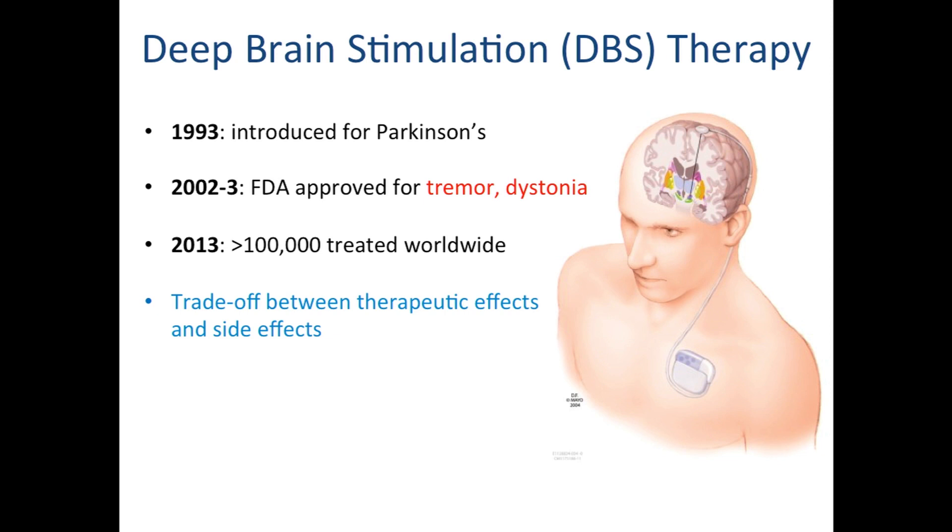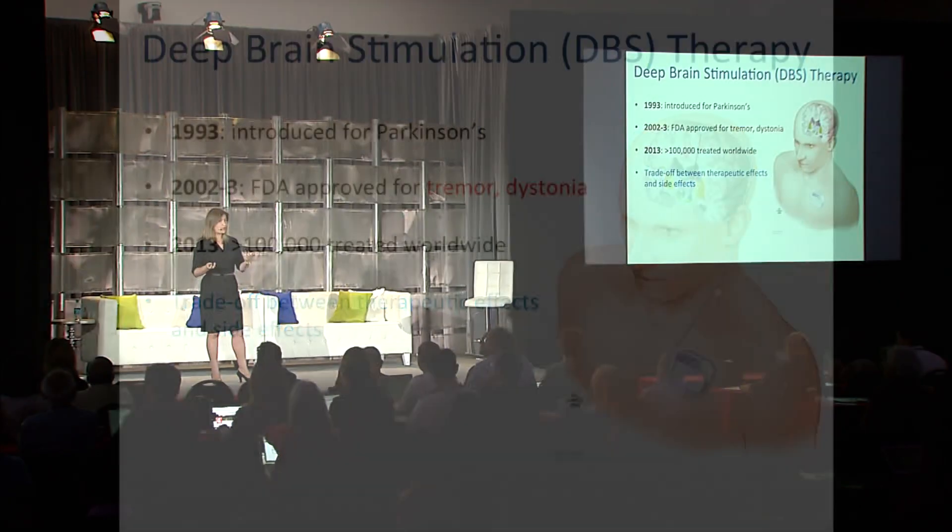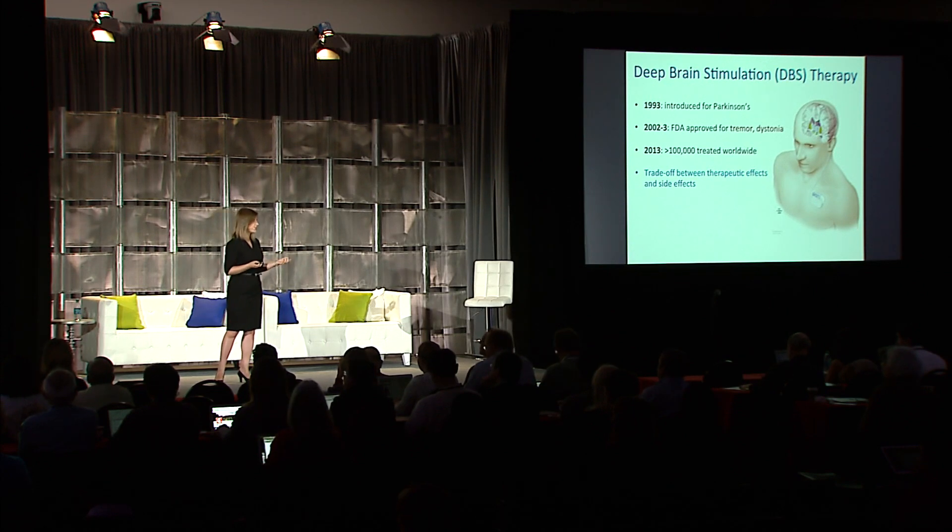The patients can move and the tremor stops. However, if the electrode is instead medial, patients have been noted to report interesting side effects such as a desire to go to Vegas and gamble all their money, or inappropriate behavior and social conduct. This speaks to the fact that this deep brain nucleus has highly intermingled pathways — some responsible for motor control, but others responsible for mood or cognitive functions.